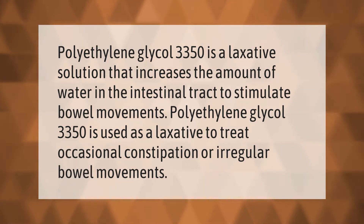Polyethylene glycol 3350 is a laxative solution that increases the amount of water in the intestinal tract to stimulate bowel movements. Polyethylene glycol 3350 is used as a laxative to treat occasional constipation or irregular bowel movements.